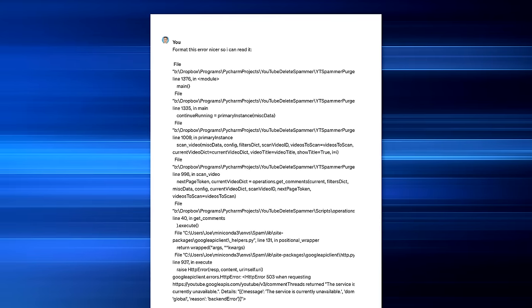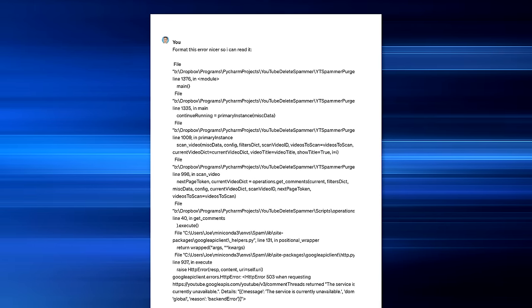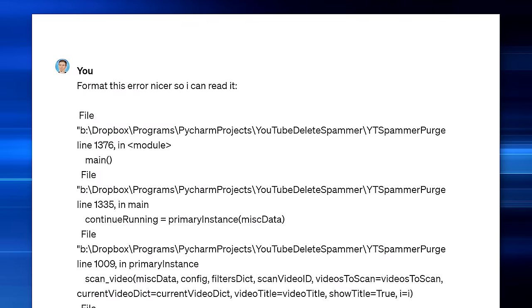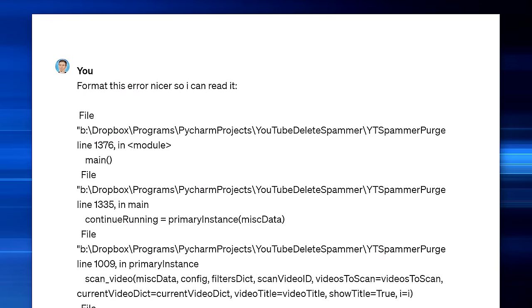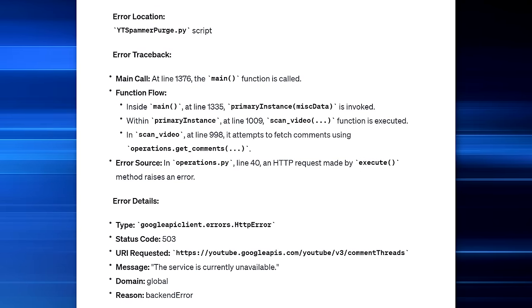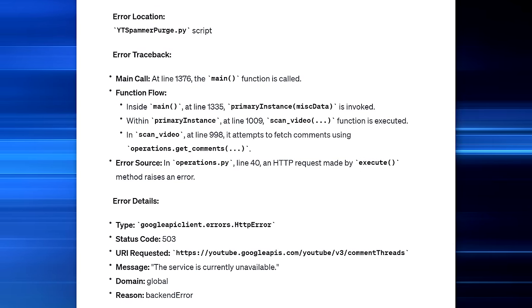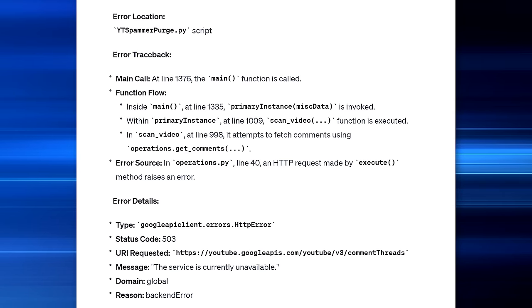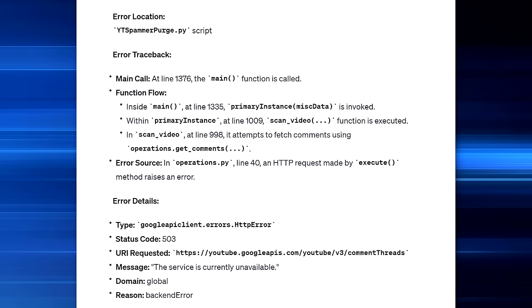Here's an actual example of something I used one time. I had a big error that was spit out by a program I was working on, and I asked it to simply format this error nicer so it's easier to read. And it did just that — it put everything in bold, specified what different parts of the error were, and took the details that were all in one jumble and made them much easier to read.